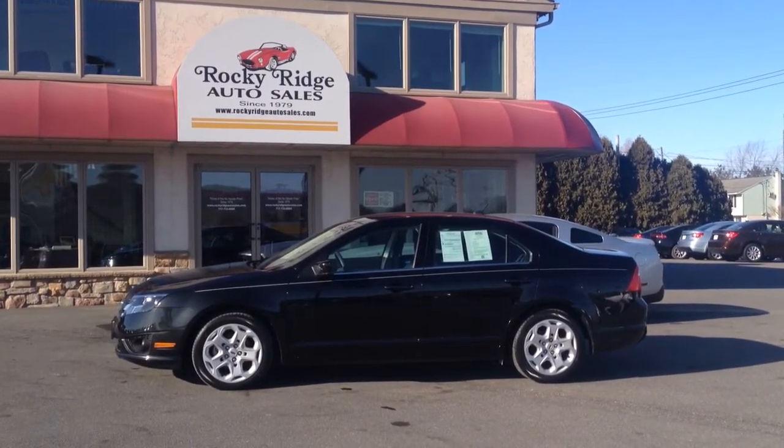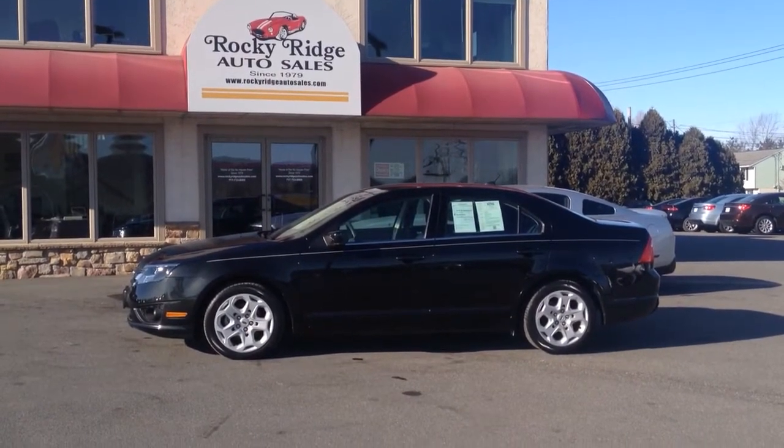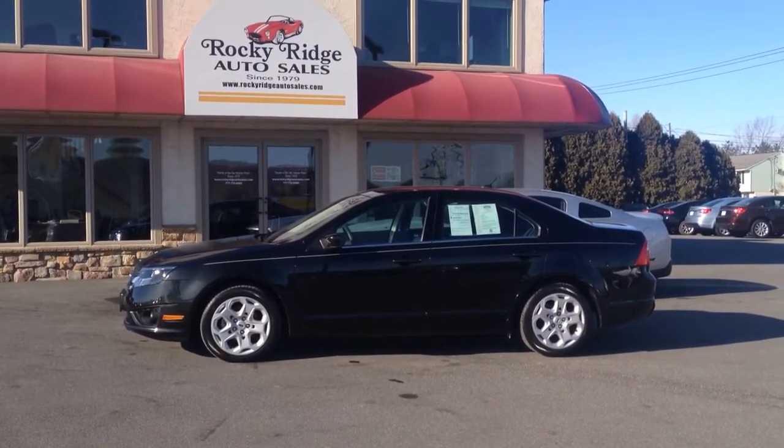Hello and welcome to Rocky Ridge Auto Sales here in Ephrata, Pennsylvania. We've been here selling quality used cars and trucks all at low New Mexico prices since 1979. My name is Jesse. I'm one of the salesmen here.